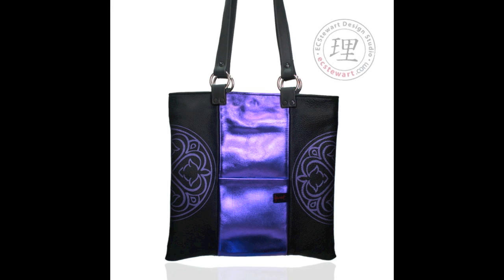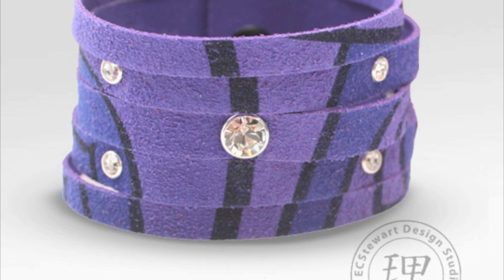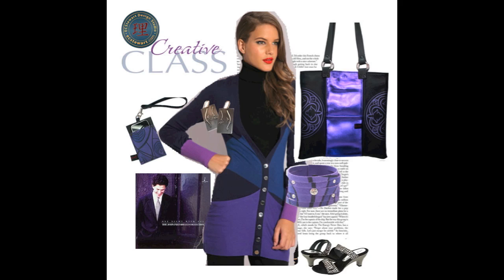Knowing she can be reached at any time, her coveted iPhone hangs from her wrist, secured inside the Midtown mobile phone wristlet. Imaginative, this creative loves just a hint of bling, adorning her wrist with Swarovski Columbus Circle cuffs.